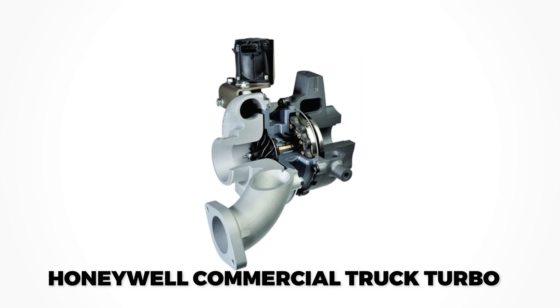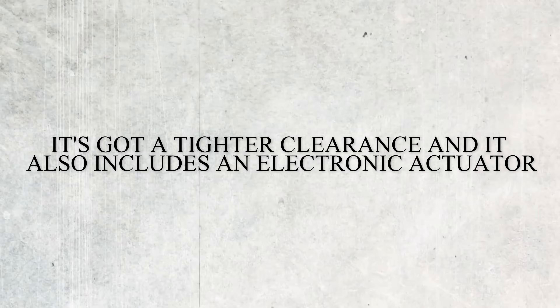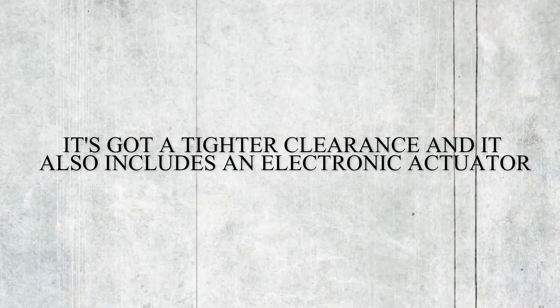The turbocharger is a Honeywell commercial truck unit with tighter clearances and an electronic actuator. It uses a variable nozzle design that adjusts to deliver maximum power quickly, whether at low or high RPM.